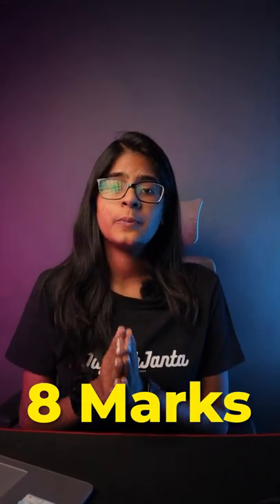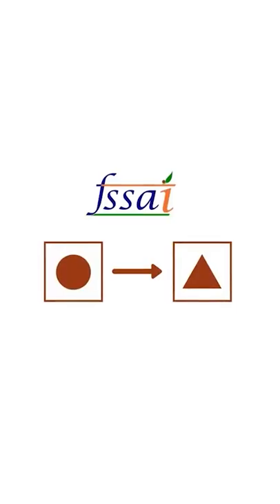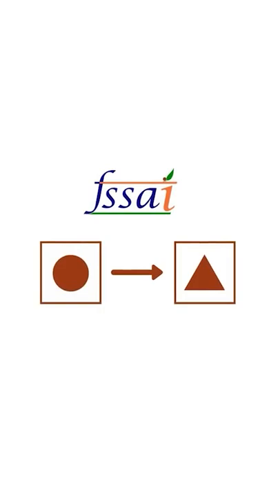Do you guys check for these eight marks before buying any packaged food items? I always knew this one's for veg and this one's for non-veg. That is why we call you a Nadi Andi. By the way, this one is also not any moral logo for non-veg food. The government recently changed it so that colorblind people can also detect it.